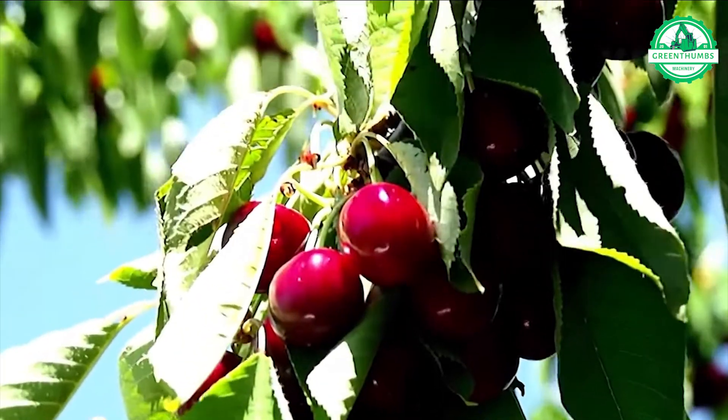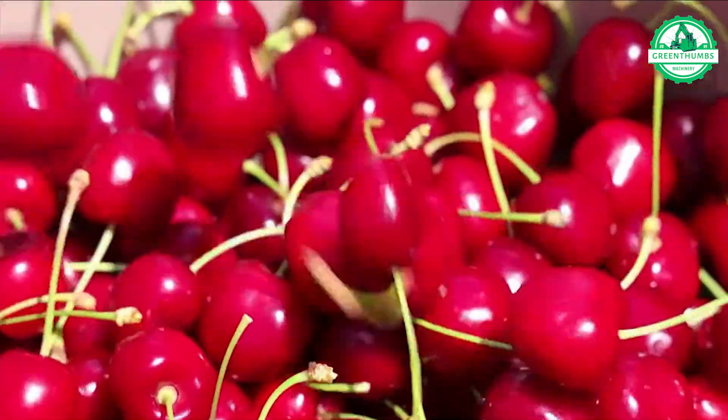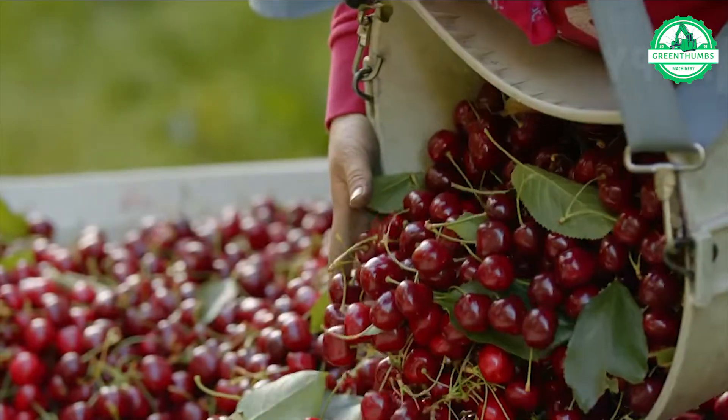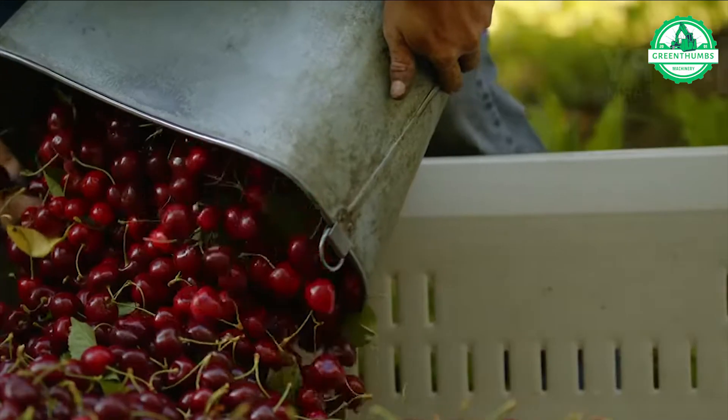Let's embark on a journey to a contemporary cherry farm in Australia. Should you lose your way, the irresistible charm of these cherries will surely captivate you, making it hard to leave.